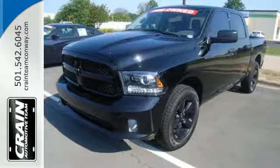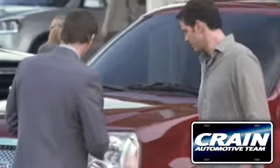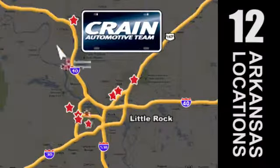Get behind the wheel today. Visit us anytime at Craneteam.com — Craneteam's got em!